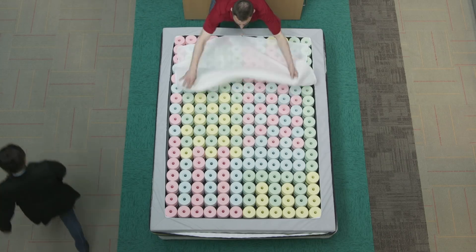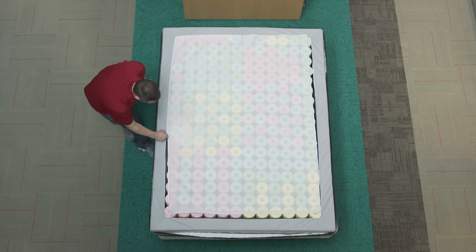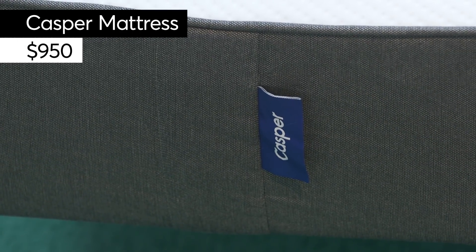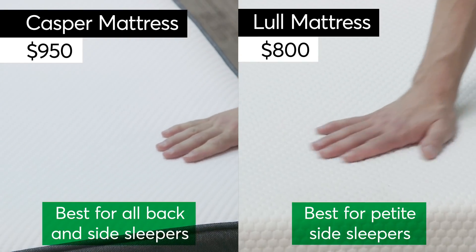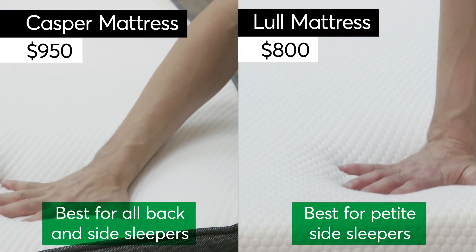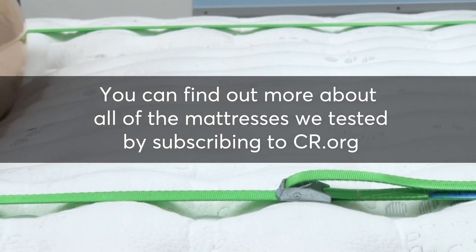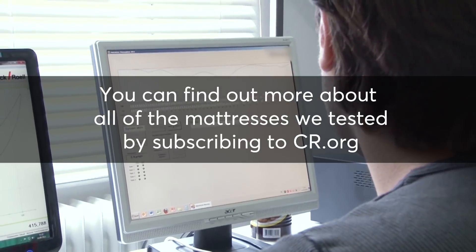But it also costs $3,500. If that's too steep for your budget, here are a couple of other options Consumer Reports recommends — the $950 Casper or the $800 Lull. You can click the buttons to shop either mattress. You can find out more about all of the mattresses we tested by subscribing to ConsumerReports.org.